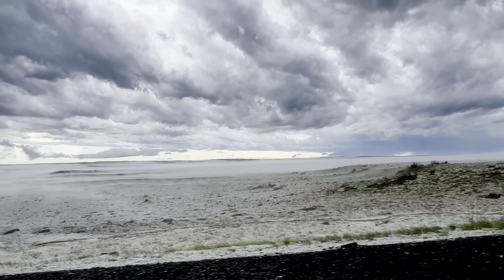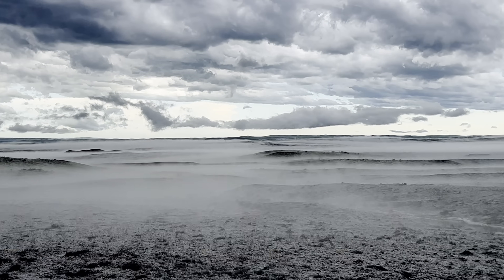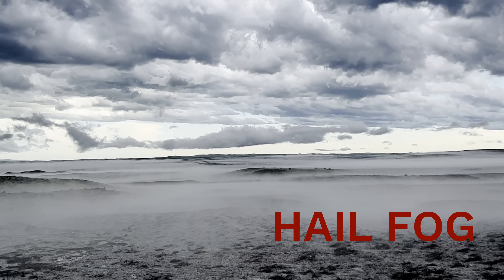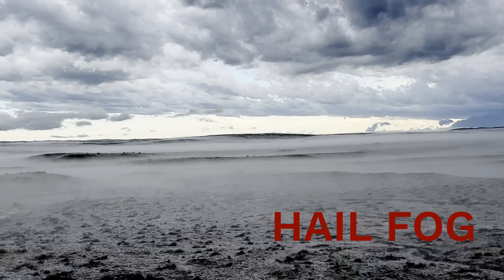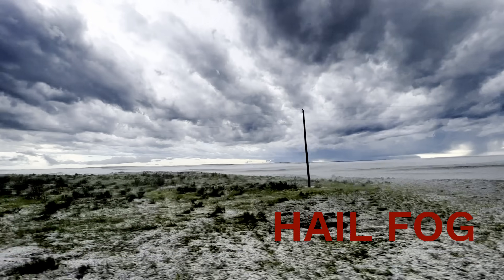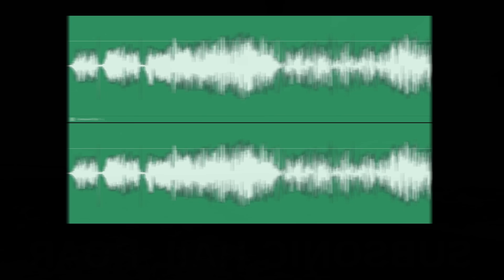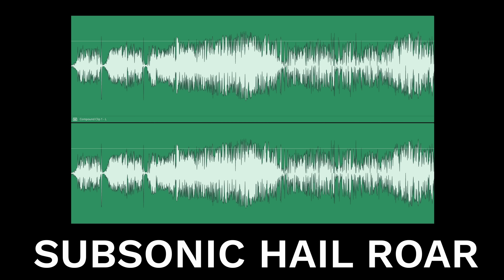And one more thing before the subsonic results — look at this. After hail falls, you may be able to see hail fog. On days with light wind and warm, moist air at the surface, hail fog can form. It's usually sparse, but it can also stretch for miles. Now let's listen to the results of the subsonic hail roar.